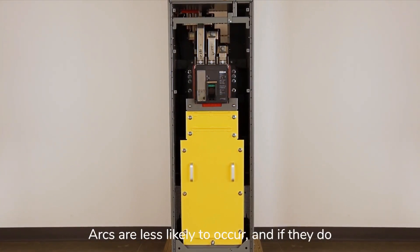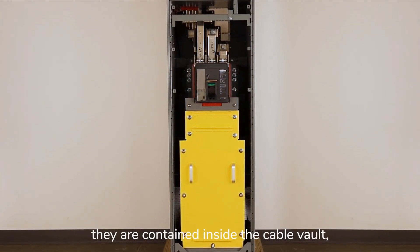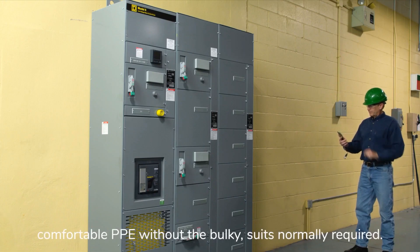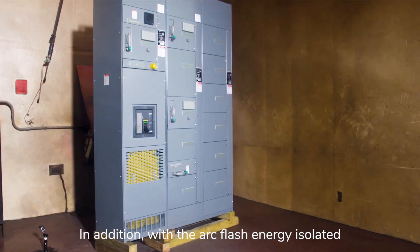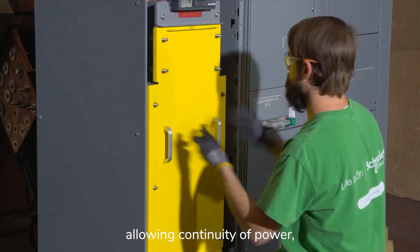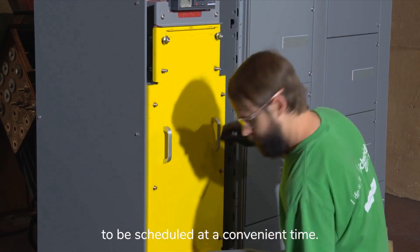Arcs are less likely to occur, and if they do, they are contained inside the cable vault, providing incident energy low enough to wear comfortable PPE without the bulky suits normally required. In addition, with the arc flash energy isolated and quickly extinguished, equipment damage is limited, reduced, and minimized, allowing continuity of power and for inspection and cleaning to be scheduled at a convenient time.